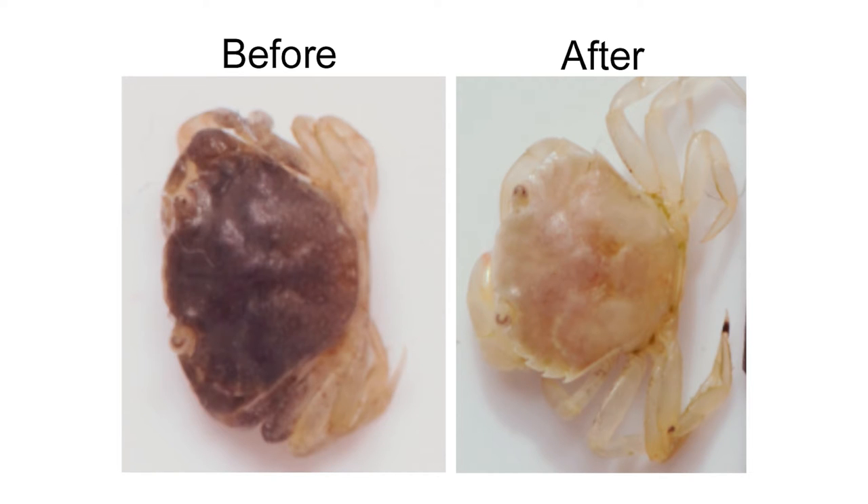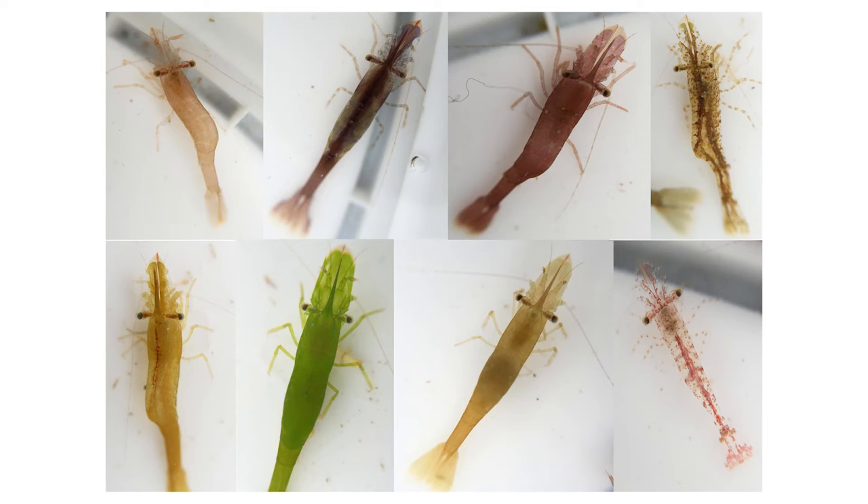Other marine animals, like crabs and some prawns, can change colour but over much longer time periods — over hours, days and even weeks. But the effect is much the same: they can hide themselves in the environment where they live.